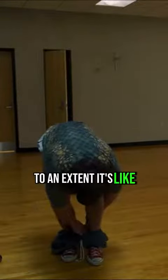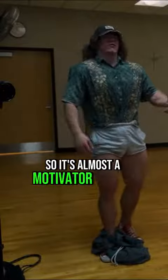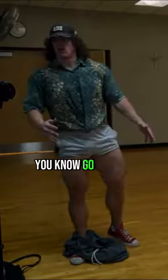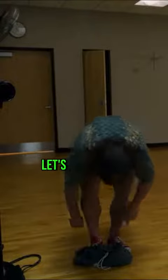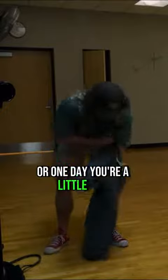To an extent, I consider the pump check something to look forward to. It's almost a motivator to want to go hard so you can check it out at the end. But also, let's say one day you're just not as veiny as normal, or one day you're a little flat.